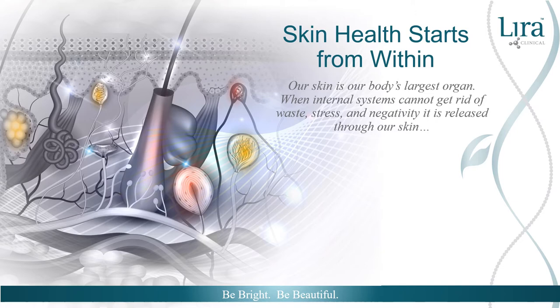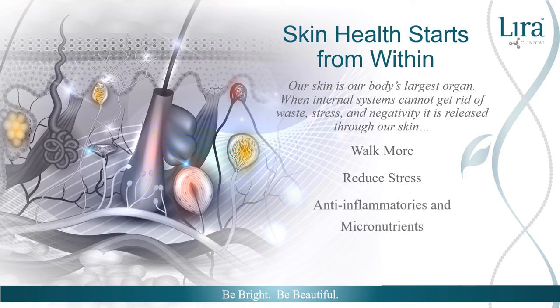As skincare professionals, encouraging clients to create healthy habits is better than following the latest trend in wellness. Our skin is our body's largest organ. When cellular waste and stress are not properly managed, our body will self-regulate and manifest this process through our skin with unwanted breakouts and lesions. Four points to promote within your skin wellness practice include: walk more, reduce stress, incorporate anti-inflammatories in both home care programs and in-clinic treatments, and encourage healthy cell regeneration.